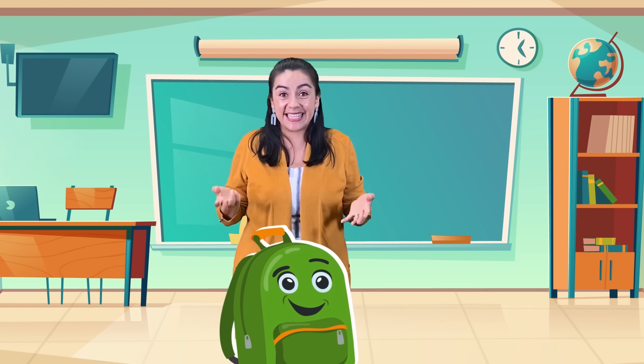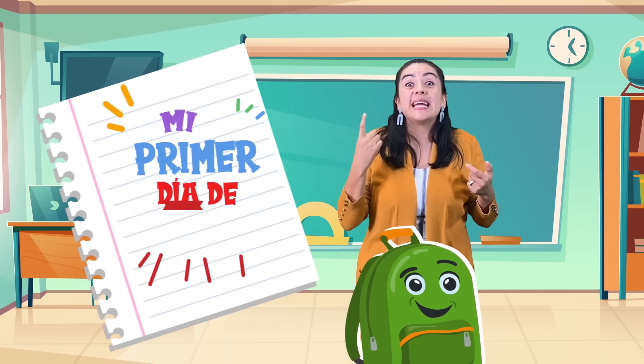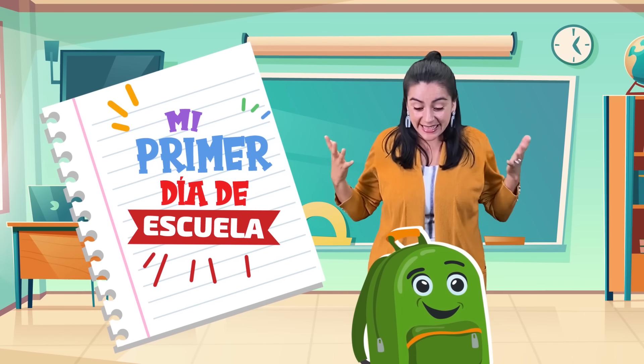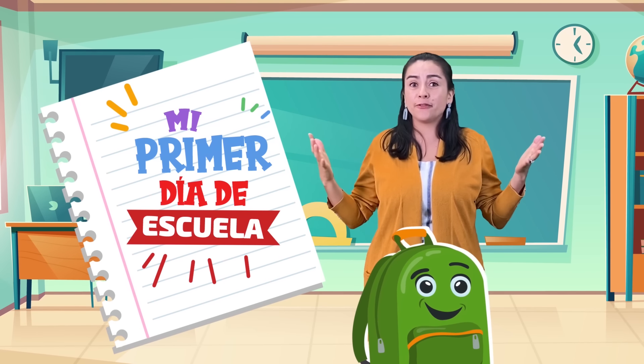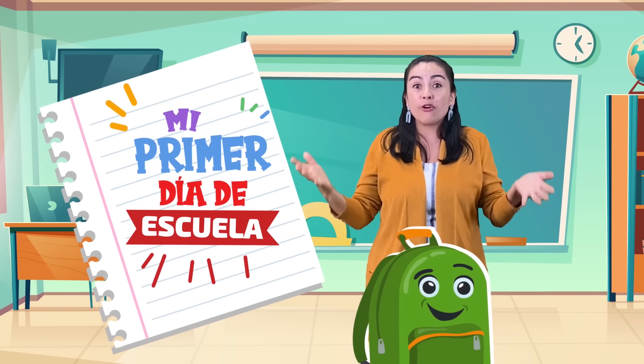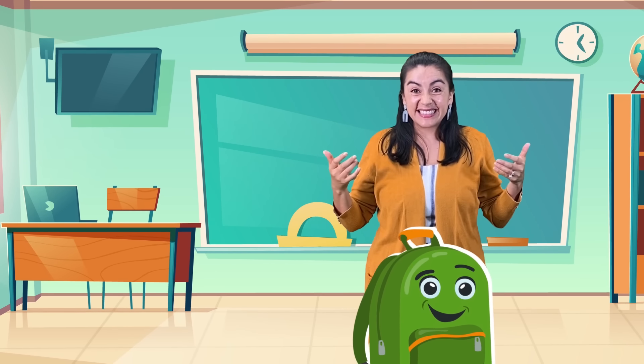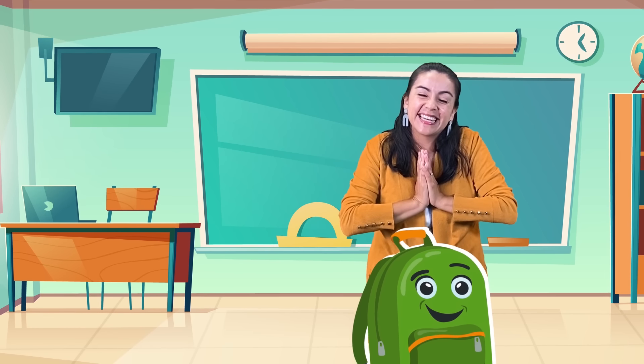Hola, Joanna! Today I'm packing my mochila — yes, my backpack. Es mi primer día de escuela. My first day at school. Mi primer día. And I can't find my stuff. No puedo encontrarlo. ¿Me ayudas? Gracias, gracias.